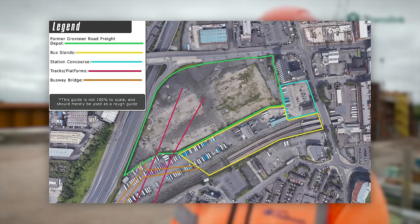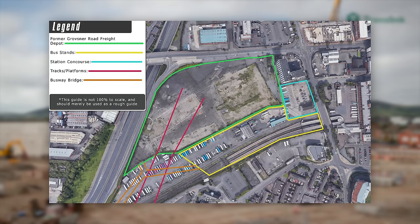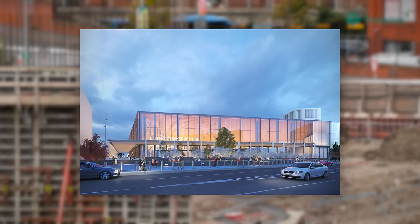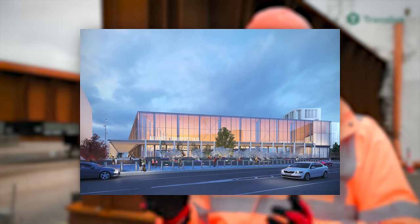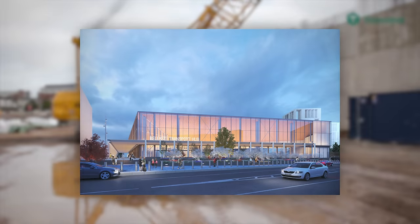This new transport hub is situated on the 8-hectare, 860,000 square foot site that made up the former Grosvenor Road Freight Depot, and will replace both Great Victoria Street Railway Station and the Europa Bus Centre completely. Belfast Grand Central Station is also set to be the biggest integrated transport facility on the island of Ireland, with a designed annual passenger capacity of 14 million people — 8 million more than the capacity of the current Great Victoria Street Rail Station and Europa Bus Centre combined.